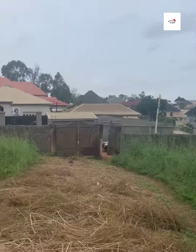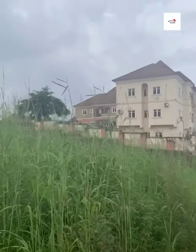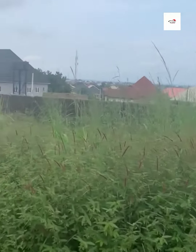That is the neighborhood. This is fully fenced with gate. This is a useful estate, fully fenced with gate.